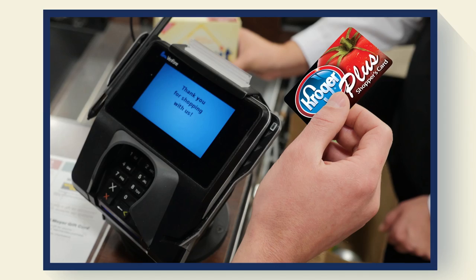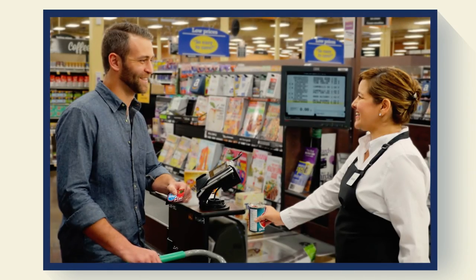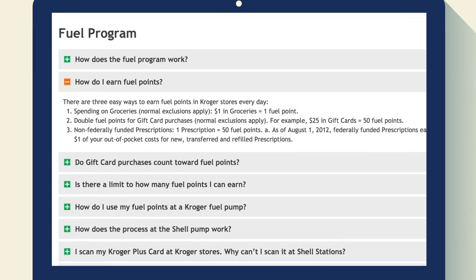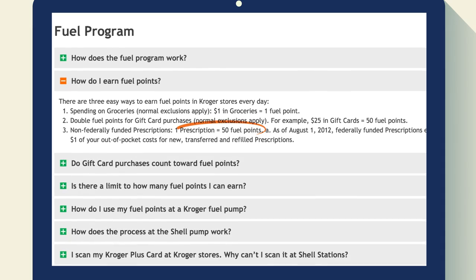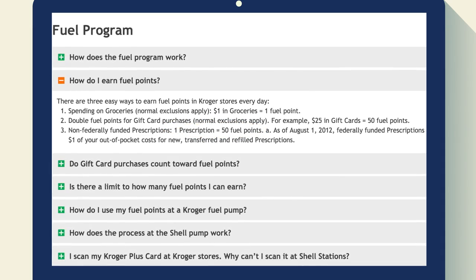It's easy to save on fuel — just use your Shoppers Card every time you check out and you'll earn one fuel point for just about every dollar you spend. You can even earn fuel points on qualifying prescriptions.